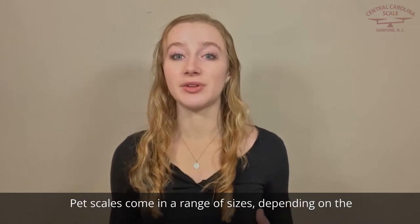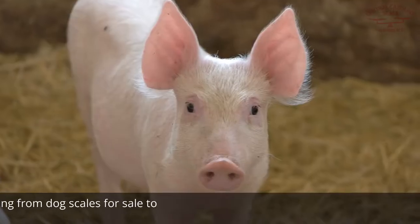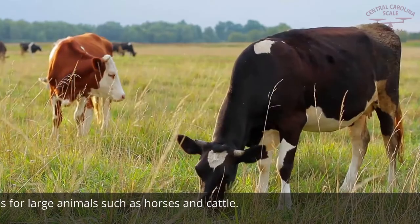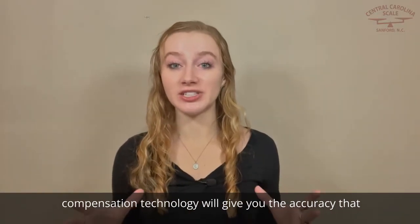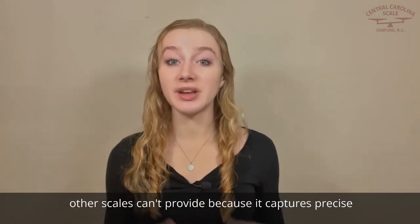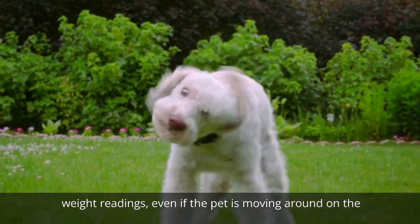Pet scales come in a range of sizes, depending on the type of animal being weighed. You can find everything from dog scales for sale, to homemade pig scales, to scales for large animals such as horses and cattle. A scale specifically designed with movement compensation technology will give you the accuracy that other scales can't provide, because it captures precise weight readings even if the pet is moving around on the scale.